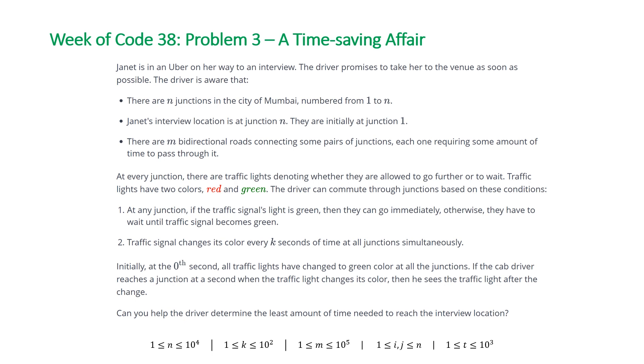Initially, at the 0th second, all traffic lights have changed to green color at all junctions. If the cab driver reaches a junction at a second when the traffic light changes its color, then he sees the traffic light after the change. The main constraints to worry about: number of junctions is between 1 and 10^4, k the number of seconds for the traffic light to change is between 1 and 100, and M the number of bidirectional roads is between 1 and 10^5.